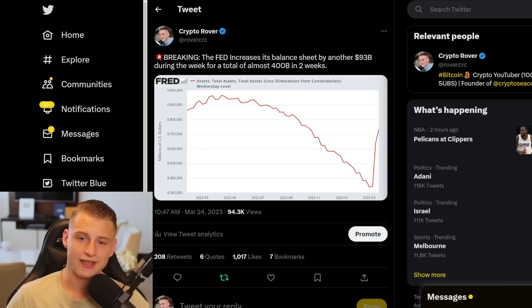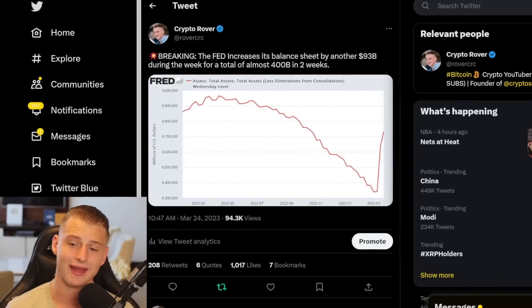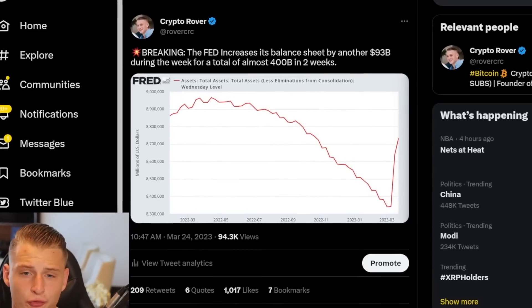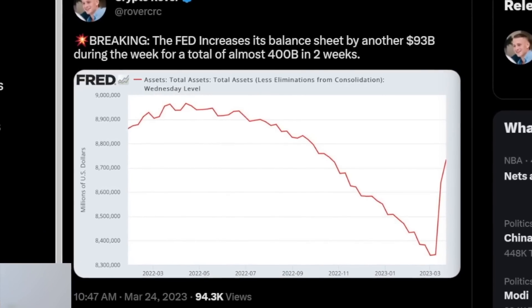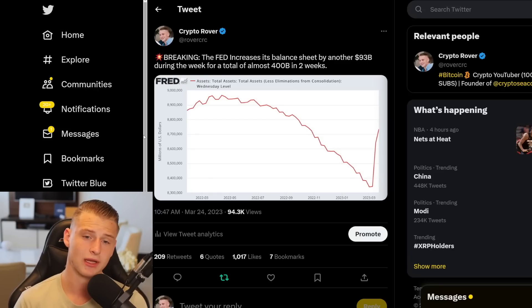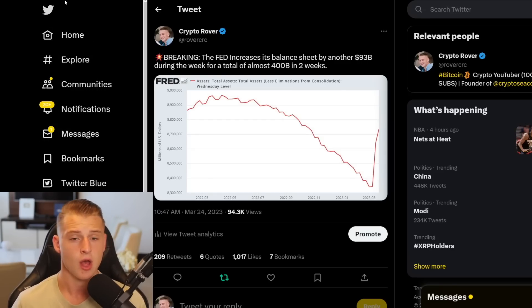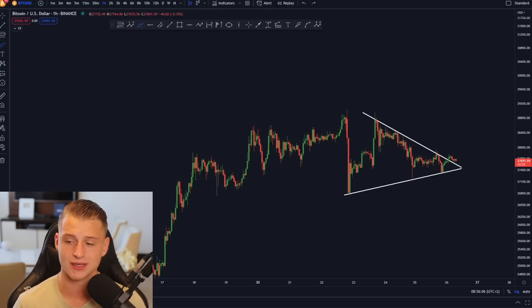In the recent days and weeks the Fed has started to print money again. In the last two weeks they have printed more than $400 billion US dollars, and they are scheduled to print more than $2 trillion over the coming 12 months. The reason they are doing this is to help with the liquidity crisis in US banking, and due to the Federal Reserve increasing their balance sheet it is having a wider positive effect on the Bitcoin price action.